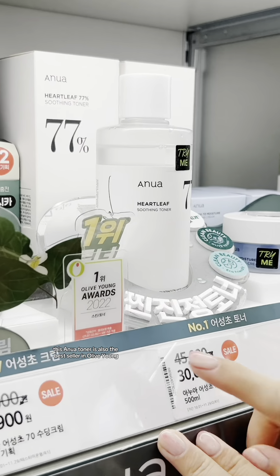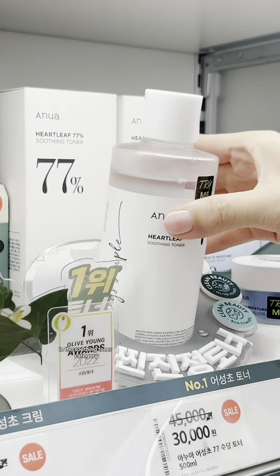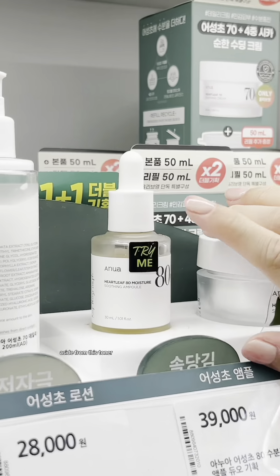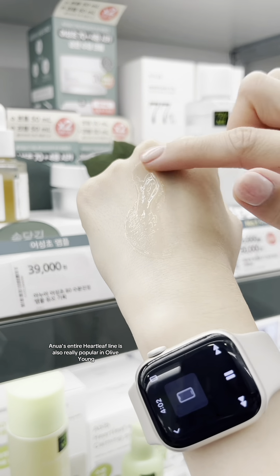This Enua toner is also the best-seller in Olive Young in the soothing toner category. It's perfect for reducing redness and inflammation on the skin and great for those with congested, acne-prone skin. Aside from this toner, Enua's entire Heartleaf line is also really popular in Olive Young.